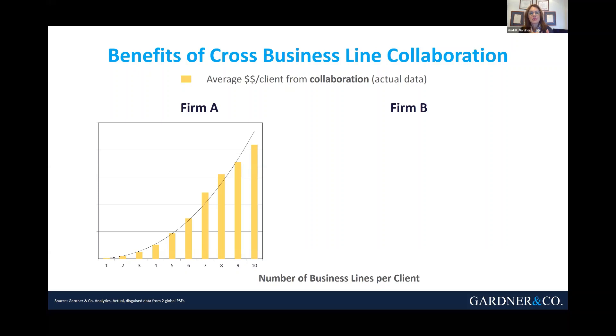As you see here, those yellow bars grow and grow and grow. That's how much average revenue was generated from customers served by one business unit versus six or even ten.